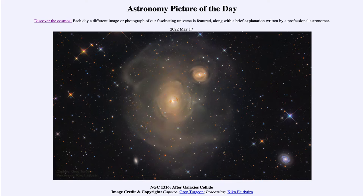It also has a neighbor — a spiral galaxy known as NGC 1317 up to the upper right there. In that one you can see the distinct spiral structure identifying it as a spiral galaxy.